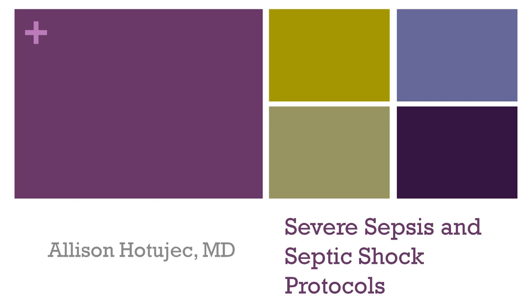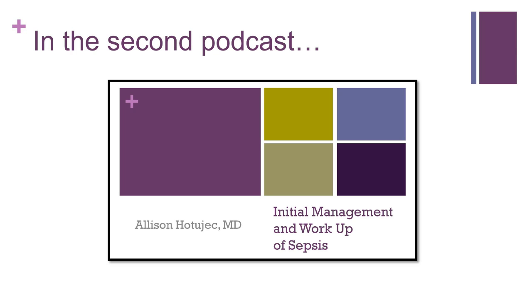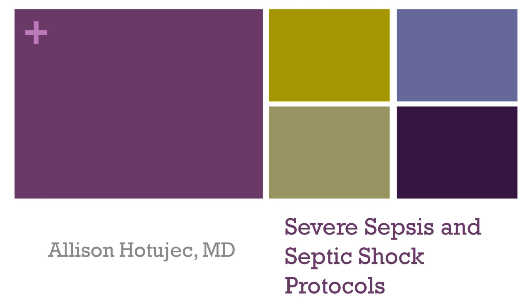Hello, my name is Dr. Allison Hodicek, and I'm a third-year resident in the University of Wisconsin Family Medicine Residency Program in Madison, Wisconsin. I'm here again today to discuss septic shock. In our first podcast, we reviewed the pathophysiology of sepsis, and in the second podcast, we discussed the initial management of sepsis and septic shock. Today, we'll be discussing septic shock management protocols.